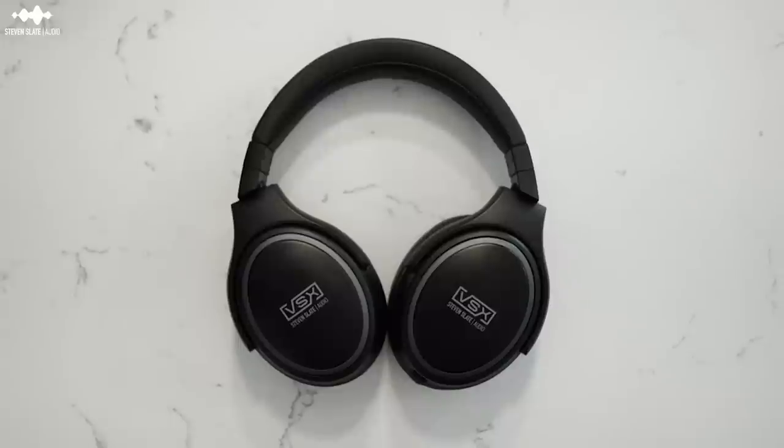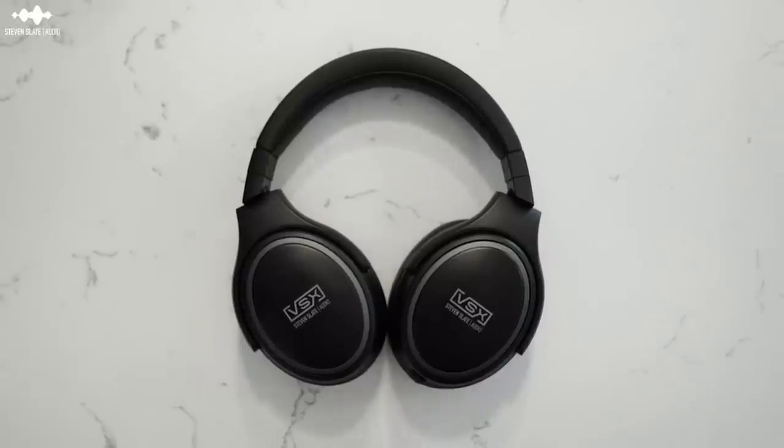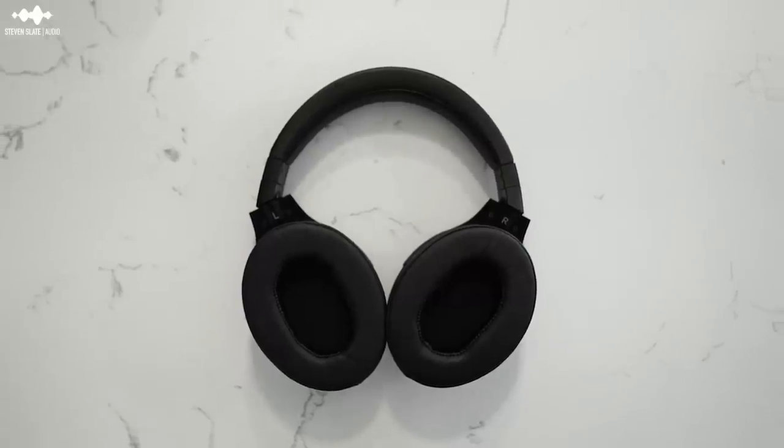These are the Slate VSX headphones. They look like most consumer or producer grade headphones on the market. They are very lightweight, which is one of the things I like most about them. When I've tried to mix in headphones in the past they've always been really heavy and stuffy — within an hour or two I'm sweating and getting a headache. These are the only ones I can sit in for three or four hours.